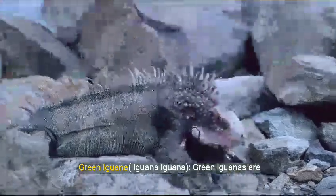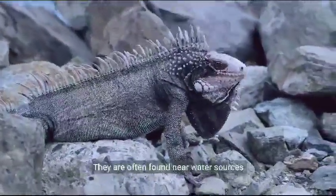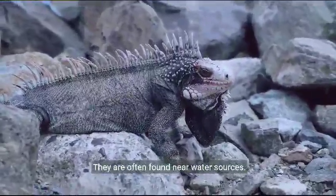Green iguana, Iguana iguana. Green iguanas are excellent swimmers and can stay submerged for up to 30 minutes. They are often found near water sources.